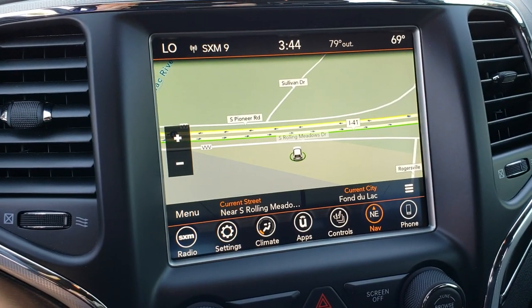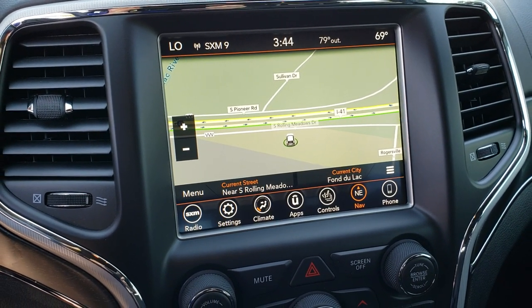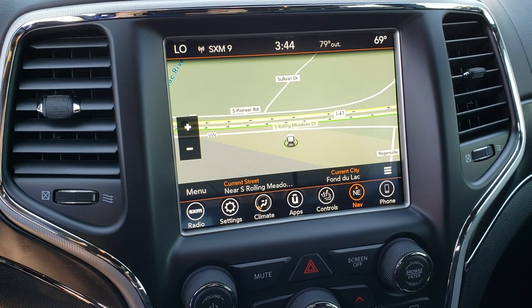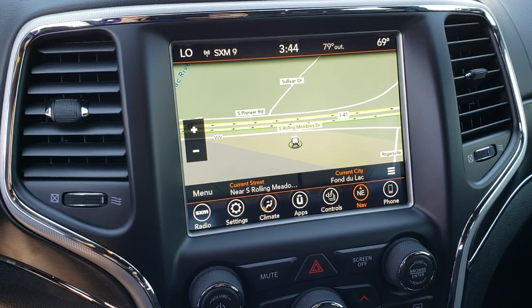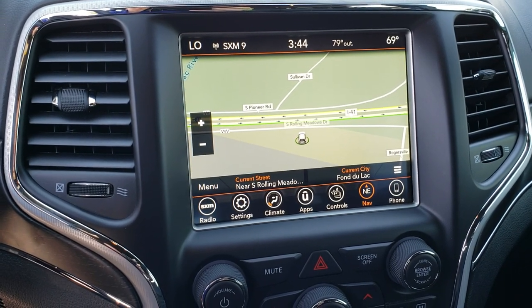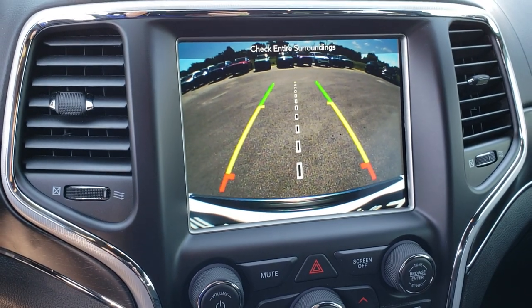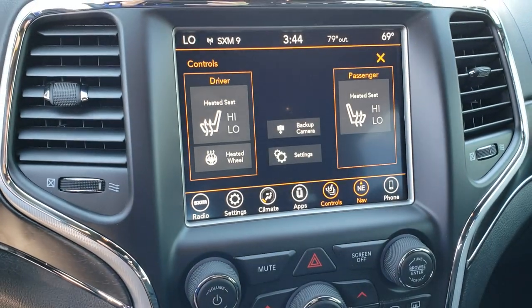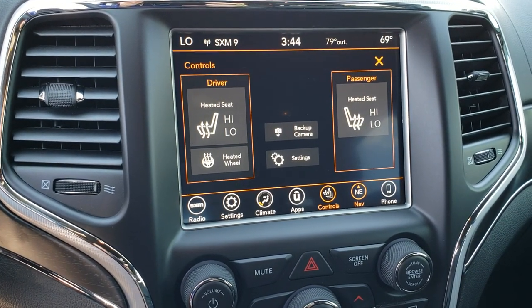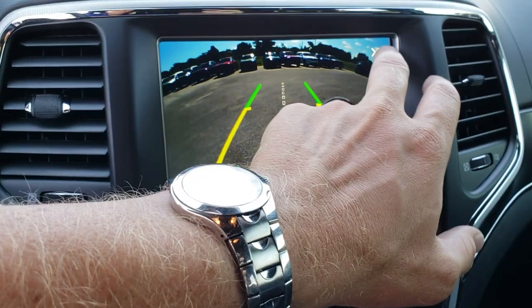You also have the factory 8.4-inch touchscreen radio — this is the 4C radio, which gives you factory navigation, but it also gives you Android Auto and Apple CarPlay capabilities. AM, FM, and Sirius XM radio capabilities as well. And this is also where your backup camera is. You can operate your heated seats right here as well, and you can check out the backup camera without actually putting it in reverse.